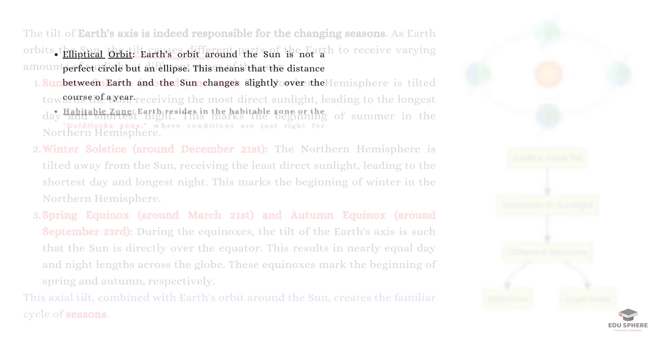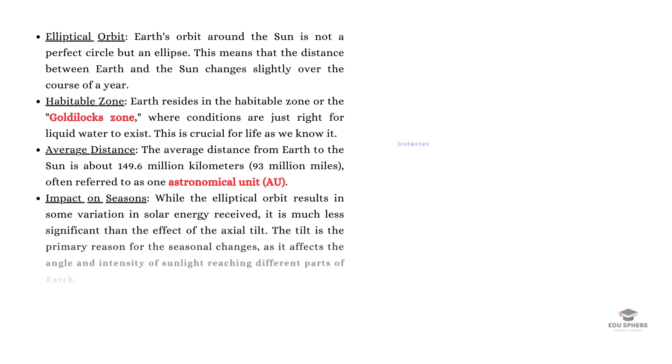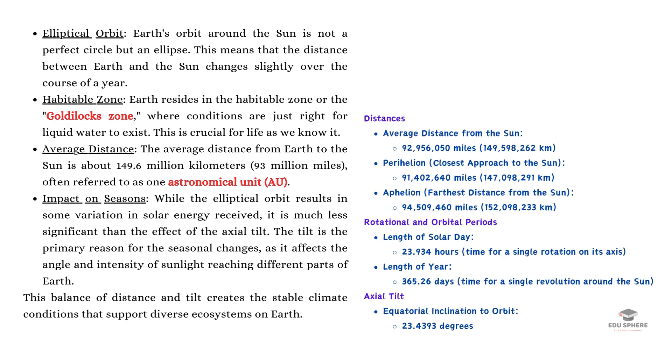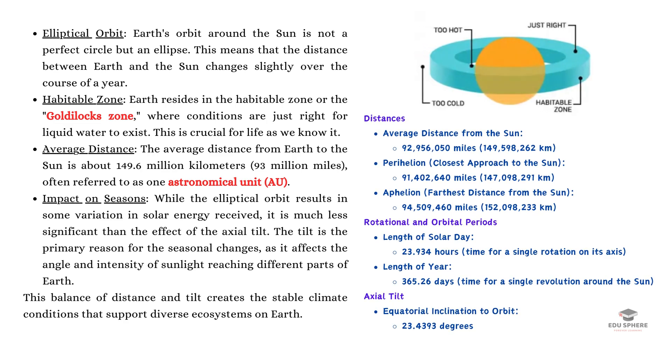Earth circles the Sun in a slightly oval-shaped path, at a distance that's just right for liquid water to exist. We call this the Goldilocks zone. This average distance is about 93 million miles. Though Earth's path isn't a perfect circle, it's actually the tilt of our planet that causes the seasons, not how close or far we are from the Sun.